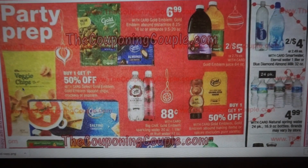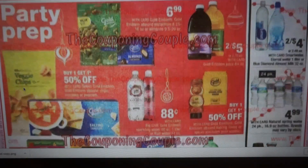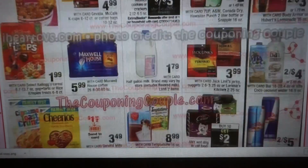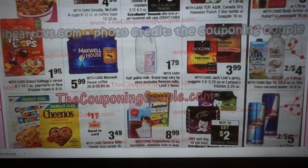Party prep — start seeing deals everywhere, especially at your local grocers on items for Thanksgiving or Christmas dinner. Start planning out what you need and grabbing items as they go on sale. We have some coffee here for $4.99 — I think we have a coupon for these. Here's a cookie deal — three for $4, buy three, get a $1 extra buck, making them three for $3. Select Kellogg cereals are $1.99. I checked my Saving Star rebate and had a rebate on cereal — I think it was $2 on four boxes, so check if you still have that.